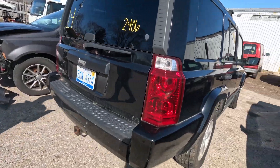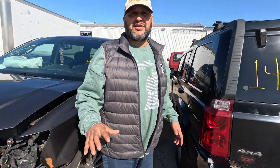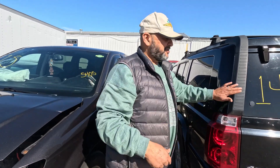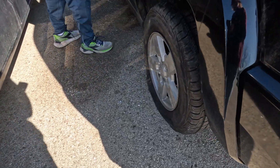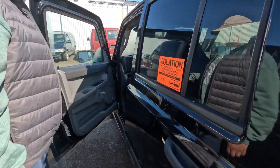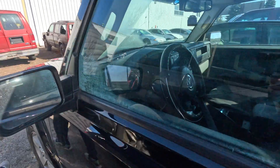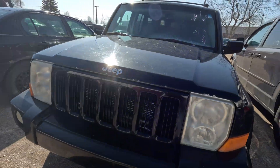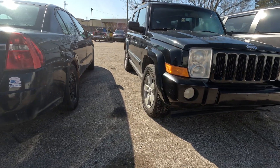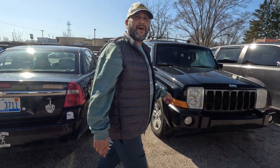This is a Jeep four-wheel drive. Wintertime is over, but if you want to go hit the sand dunes — up and down and around and about — this is the one right here. Nice old vehicle, it's got four seats in it, it's got four tires. One's a little low on the air, but otherwise, what a vehicle. If I needed one, this would probably be the one to buy.